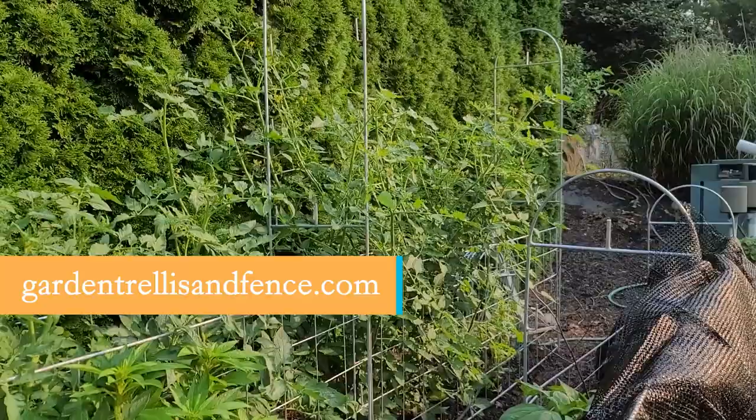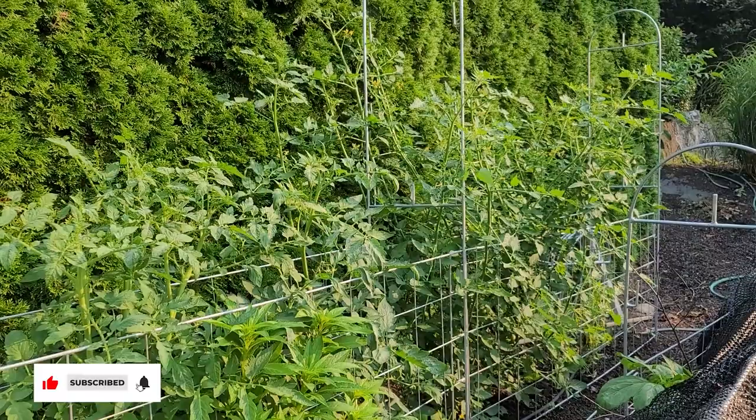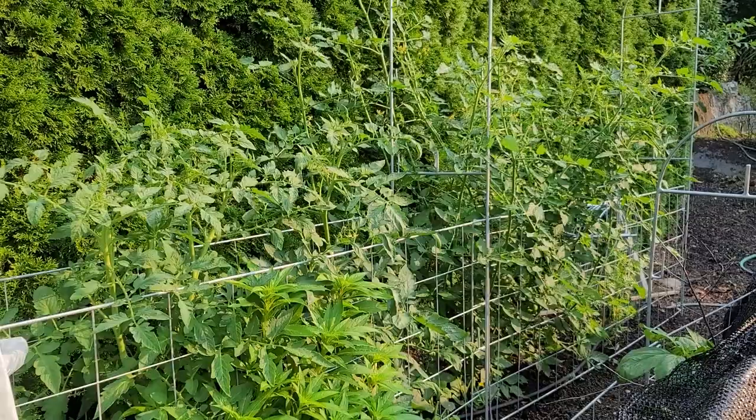The tomatoes are getting so tall it's time for the second layer of fencing up top. We had yet another downdraft windstorm this week — we've had a lot of rain here in central Pennsylvania — but we get these really high winds, and my other tomato's traditional tomato cage fell on one of the tomatoes that I had started from seed.